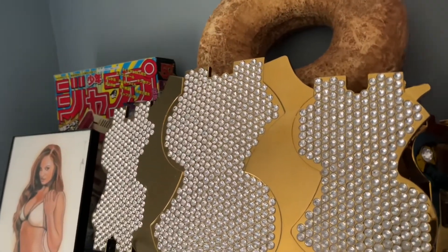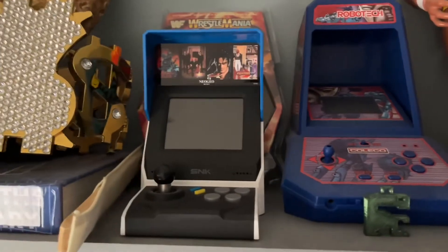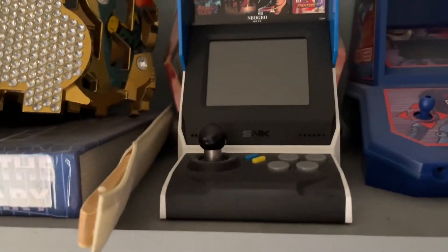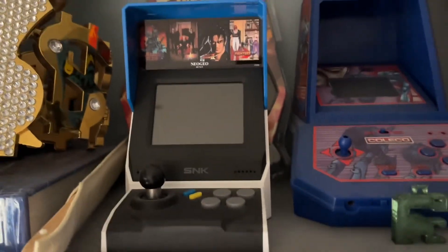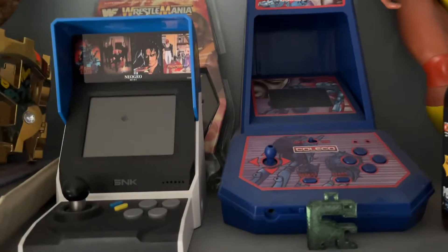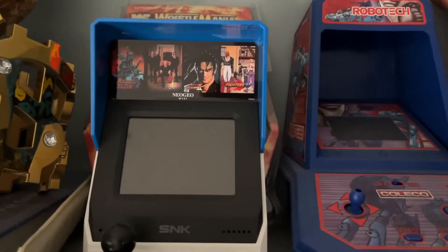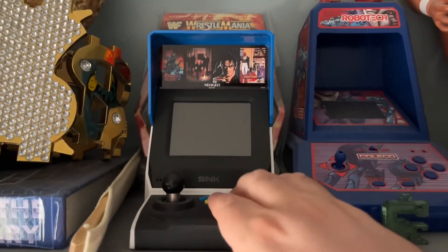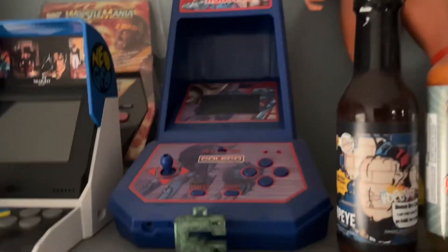Moving over to the video games — the first ones I'm about to show off. This is an SNK Neo Geo Mini, which has to be powered up to be used. It's got about 30 games on it from Neo Geo, and you can plug it into the TV or play right from the unit itself.